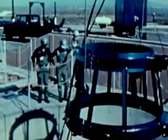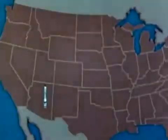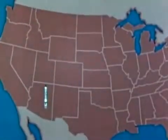Titan II, the largest and the most powerful ballistic missile in our arsenal. Fifty-four are currently deployed at three Strategic Air Command locations. Davis-Monthan Air Force Base, Arizona.